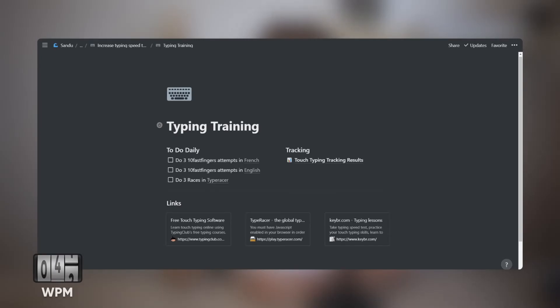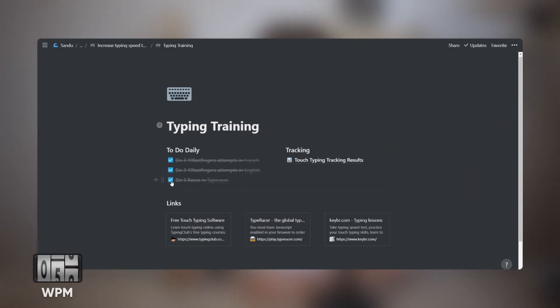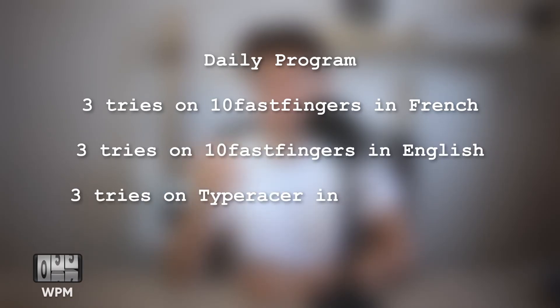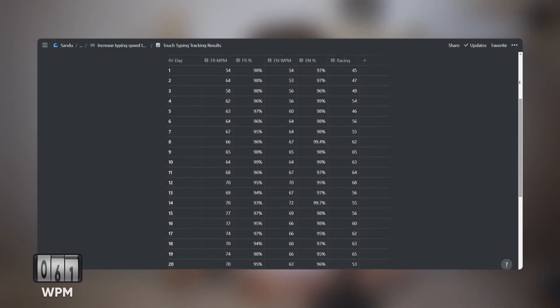With a typing speed of around 40 words per minute, I thought it was reasonable to try to double it in one month. To really become proficient, I had to practice until it became engraved in my mind. So I gave myself the goal of typing at 80 words per minute with a precision rate higher than 95%. I prepared a quick daily training program lasting around 15 minutes. Since I communicate in French throughout my day, I practiced both English and French: 3 tries on 10FastFingers in French, 3 tries in English, and 3 tries on TypeRacer. Every day I tracked my best result for each exercise in a spreadsheet and tried to beat my high score each time.